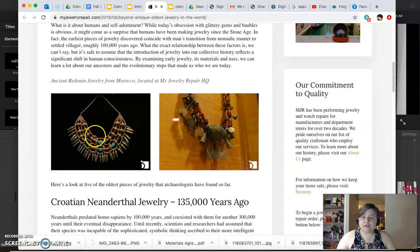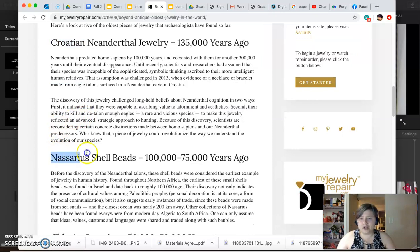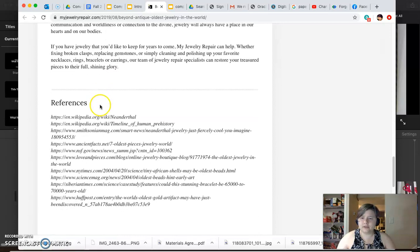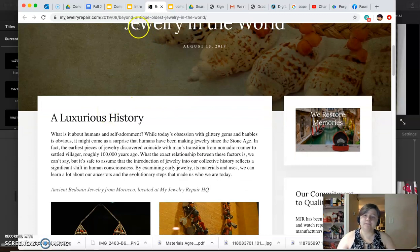As you can see, there's a variety of materials — these both appear to be necklaces. Croatian Neanderthal jewelry, 135,000 years ago. Do you guys know where Croatia is? Nisarius shell beads, 100,000 to 75,000 years ago. Chlorite bracelet. Ostrich egg beads. Gold beads. This website you're welcome to look at on your own time — I will have a link to the presentation so you can access it for yourself.